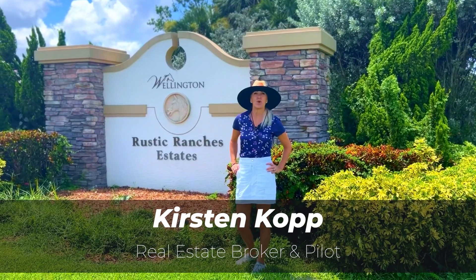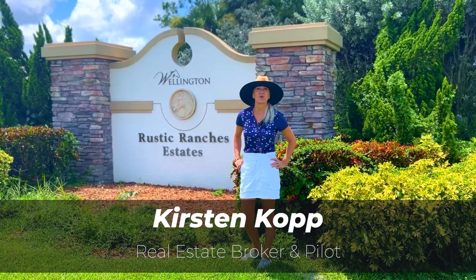Hello there, today we're going to give you a tour of the Rustic Ranch's equestrian community.